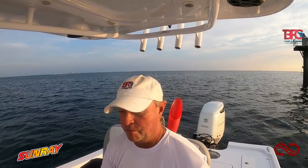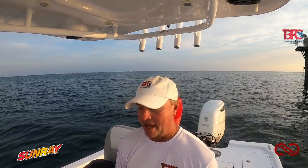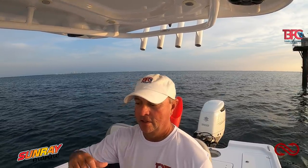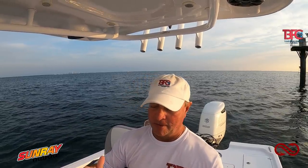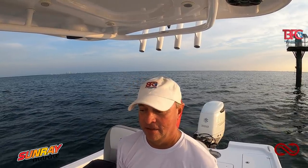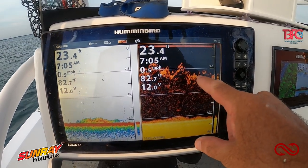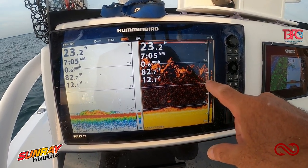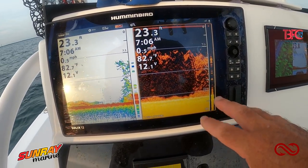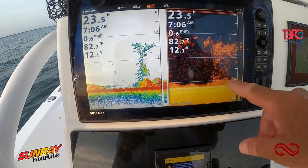I've been getting asked questions about how to catch bait in deep water, so I want to show you what the bait looks like — the differences between white bait and thread fins. That's white bait here, and this up here is thread fins. When you're searching for bait, you definitely want to make sure you know the differences between the two. Thread fins are always up in the water column, and white bait will be too, but as you can see it's piled on the bottom here.